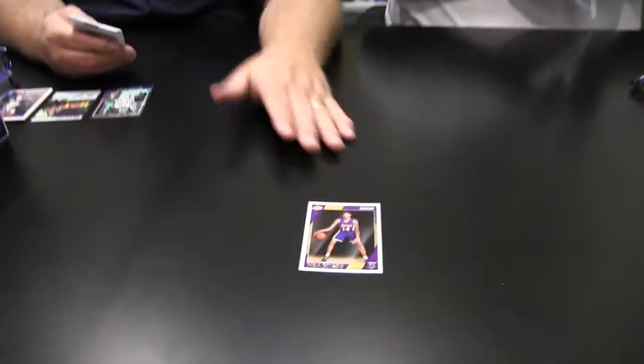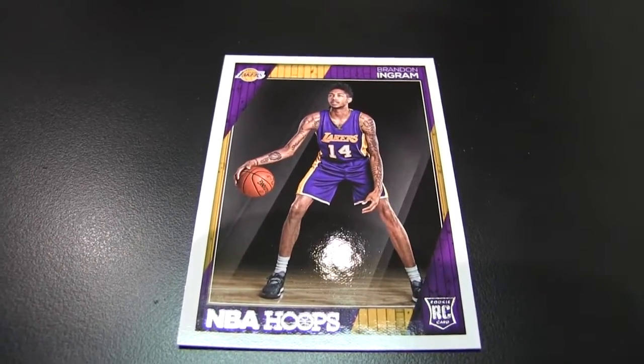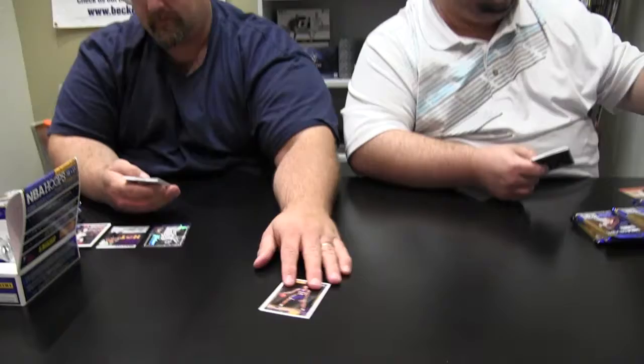One of the guys a lot of people are going after — Mr. Ingram, Mr. Laker. Then a parallel out of 99, Darren Collison. Here's a Paul George Points in the Paint insert — good name right there. These are all crazy.